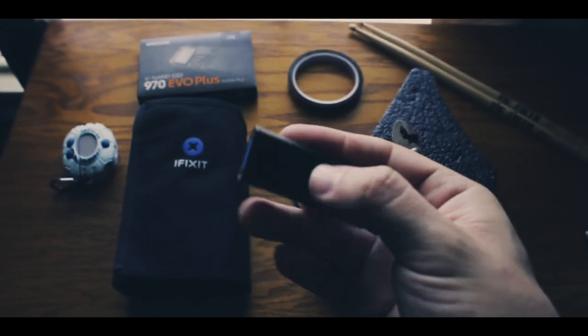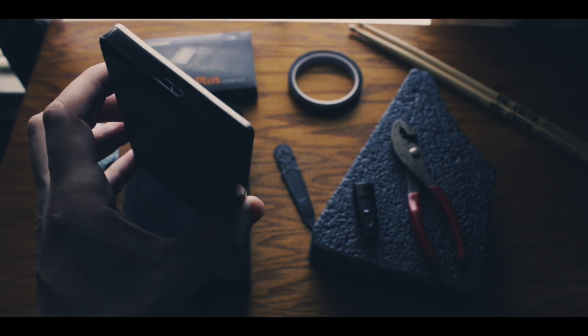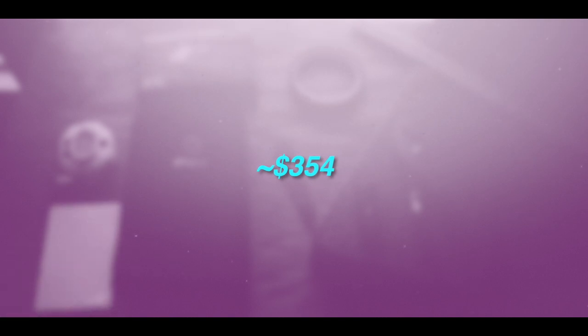Don't forget the adhesive strips for the iMac display — those were about $9 on eBay. Lastly, you'll need a bootable macOS removable storage device. You can do this by downloading the latest macOS from the Mac App Store and creating a bootable flash drive, or — what I recommend — backing up all your data by creating a Time Machine backup with an external hard drive. In total, this upgrade will cost you about $354 if you buy all the parts listed.